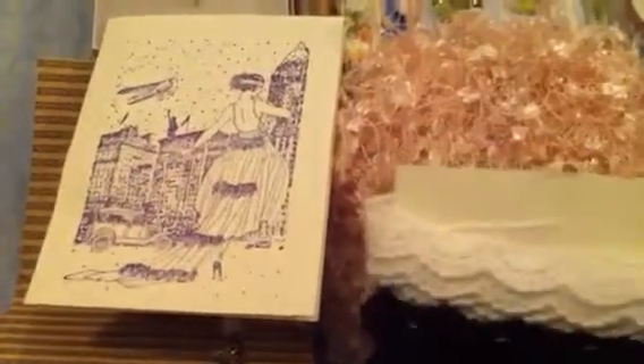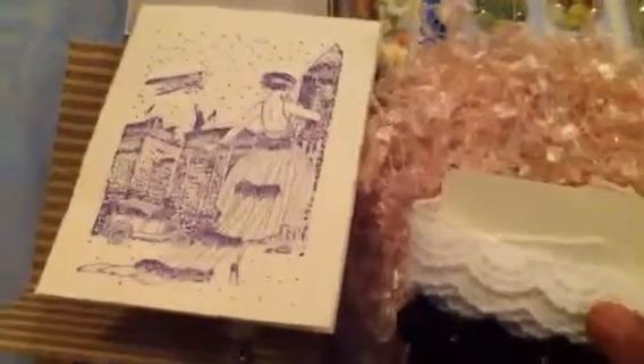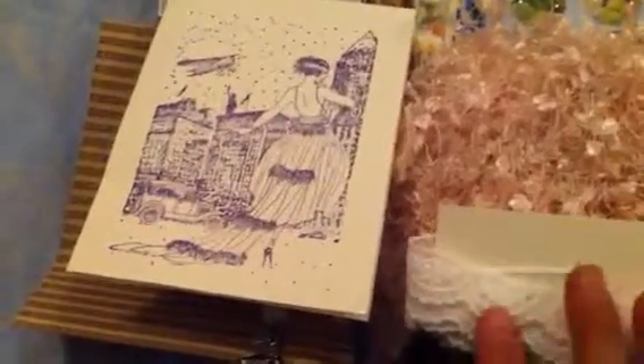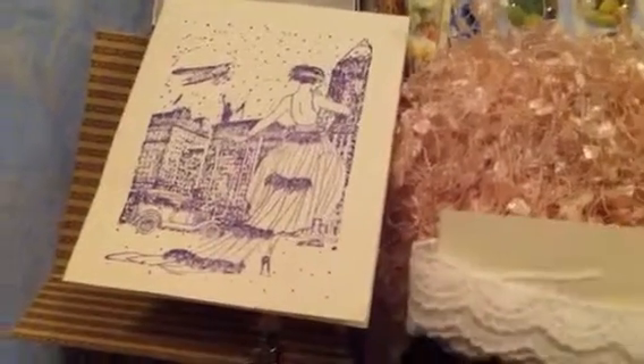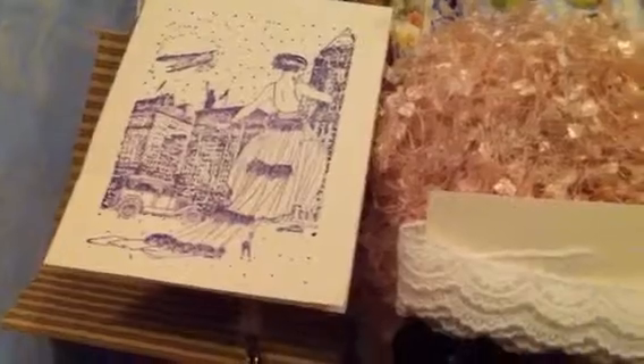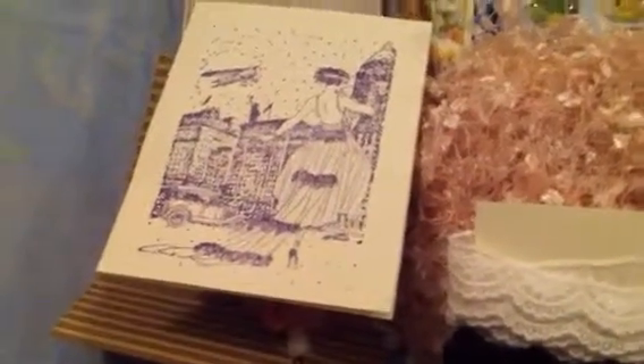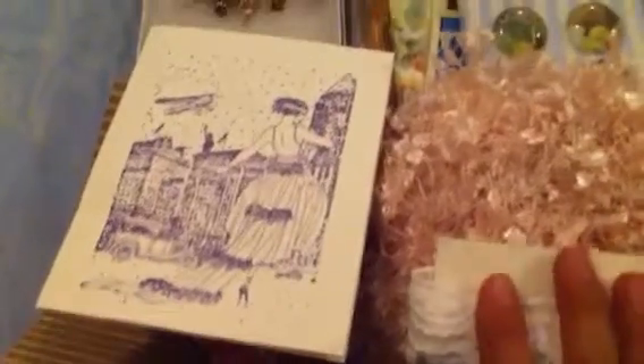Hey everybody, this is Leti and I'm very happy to be back here on YouTube. I was out for a few weeks, but I have some happy mail that I received and I just wanted to make some videos and say thank you to all those ladies that took their time to send me some beautiful stuff.